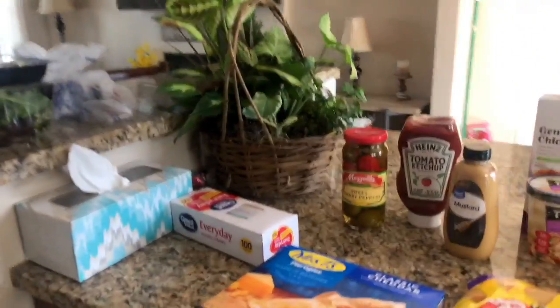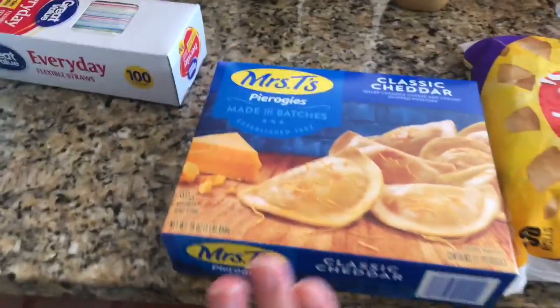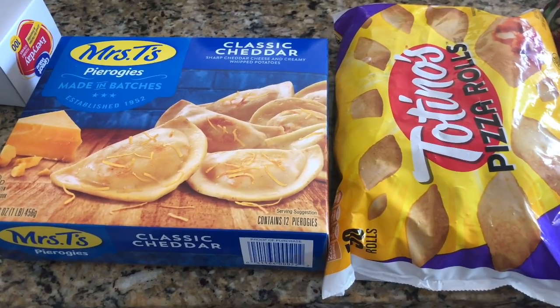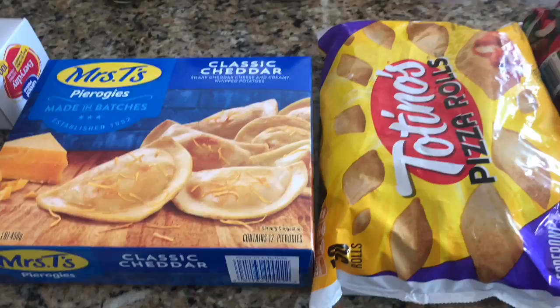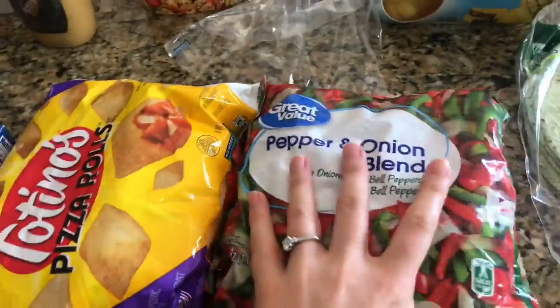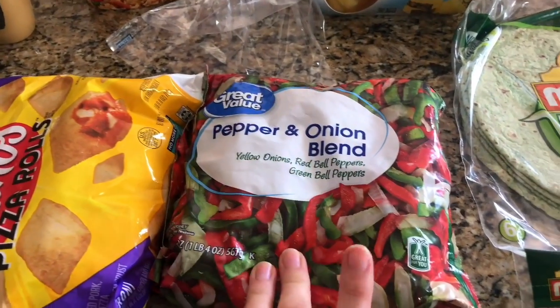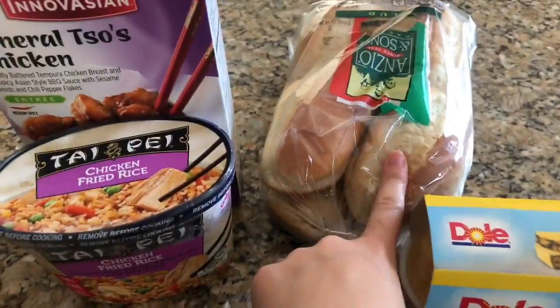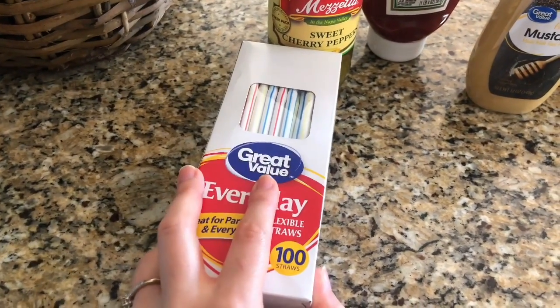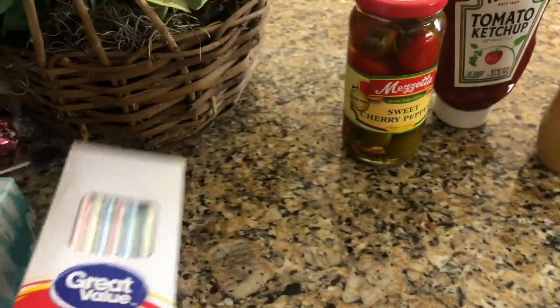I have some pierogies and pizza rolls for when we don't have plans for dinner or if I want a snack on the weekends — just stuff we keep in the freezer. The pepper and onion blend is for the Steakums. We'll probably melt some cheese with peppers and onions on them. I'm not sure they'll be selling Steakums much longer, so I got these sub rolls — I use the reusable ones but he uses these.